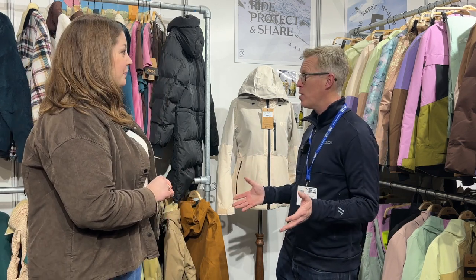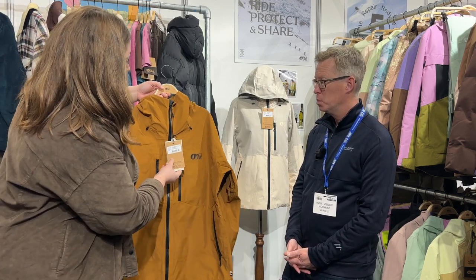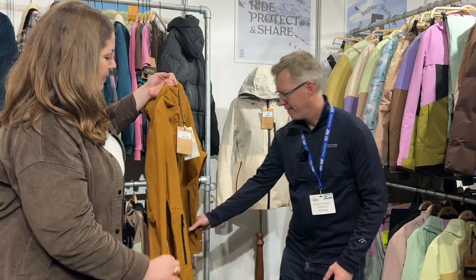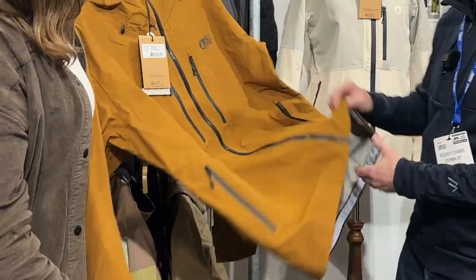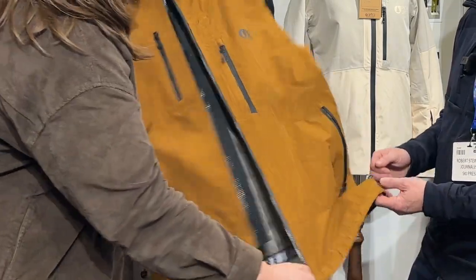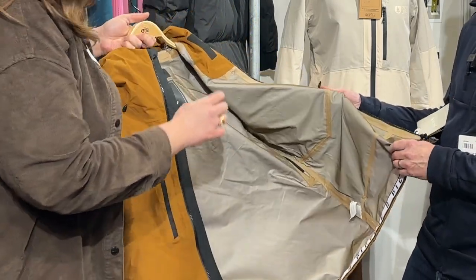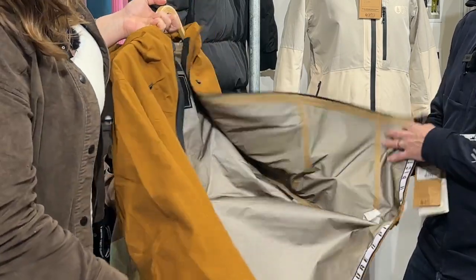What about ski touring? Does Picture do any ski touring jackets or ski trousers? I know it as a sort of alpine ski brand. It's true that it started as more of a piste brand, but for the last couple of years we've developed a lot in the backcountry touring segment. I wanted to show you our Welcome X-Pour jacket — three layer. It's your traditional touring jacket: super lightweight, fully taped seams, a very technical jacket.